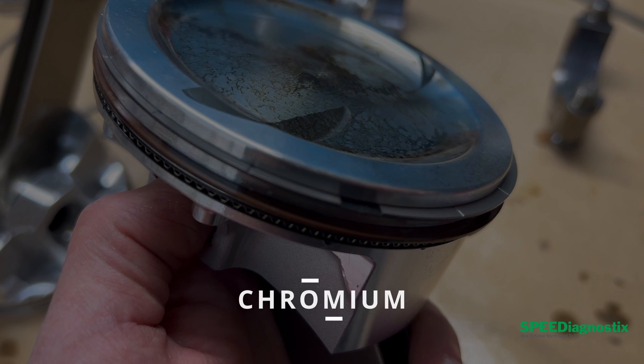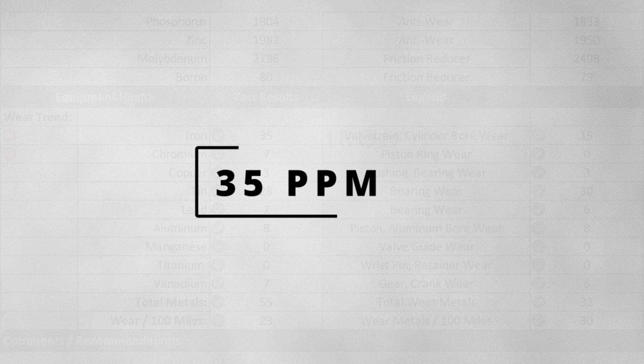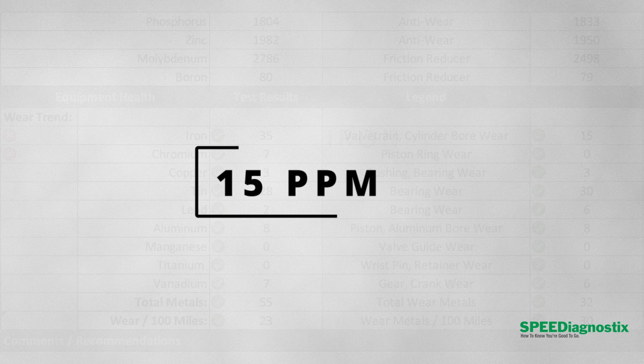Also, chromium — which is part of the coatings on the rings used in these engines — is also going to be pretty low, less than five parts per million. In this case, our trend analysis is what caused the flag. We saw 35 parts per million iron and 7 parts per million chromium, whereas the previous sample from this same engine was only 15 parts per million iron and zero parts per million chromium. So the trend analysis is what flagged on this particular sample, indicating hey, there's a problem.